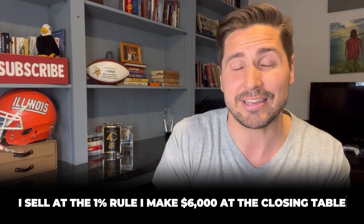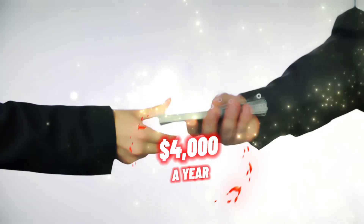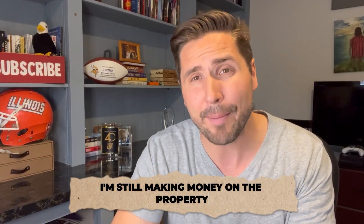I bought it on price, put a renter in it, now it becomes an asset. I sell it at the 1% rule, make $6,000 at the closing table, and I also have a tail end on it with a second mortgage that pays me about $4,000 a year over time. I'm still making money on the property even though I don't own it.